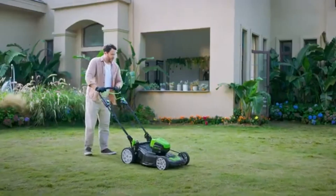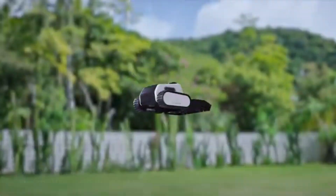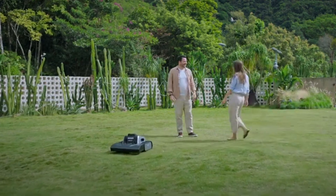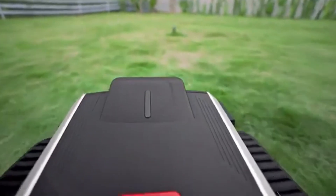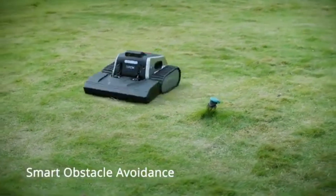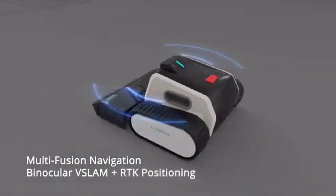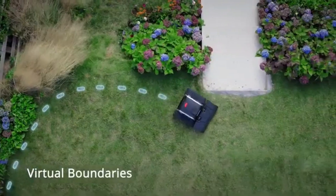Say goodbye to spending hours mowing your lawn — meet Lima One, the boundary-free, fully autonomous robotic mower. Forget traditional lawn mowers: no boundary wires, no exhausting manual labor. Just press a button, sit back, and let it do the work for you. This cutting-edge technology is designed to handle any terrain with ease, equipped with brushless motors and an advanced track system that effortlessly glides over rough surfaces and tackles slopes up to 45 degrees.